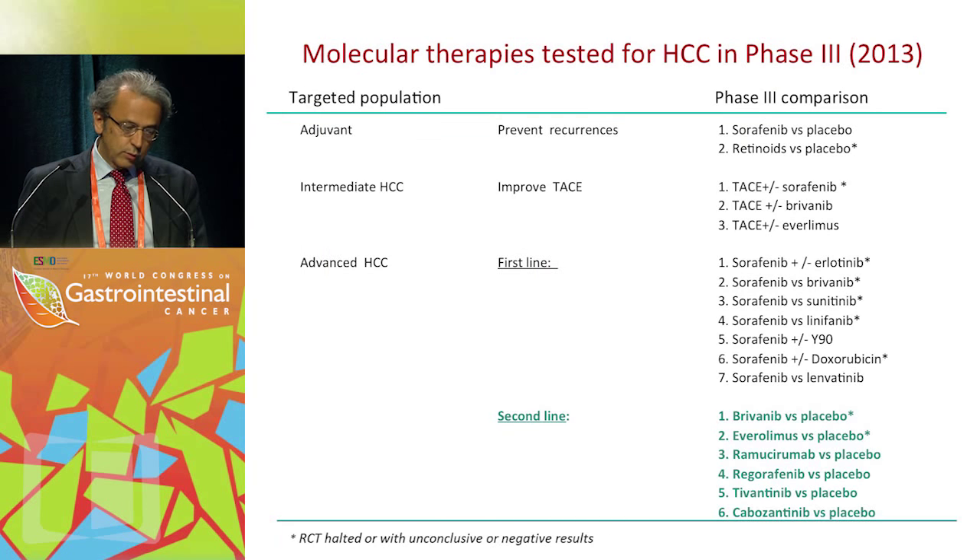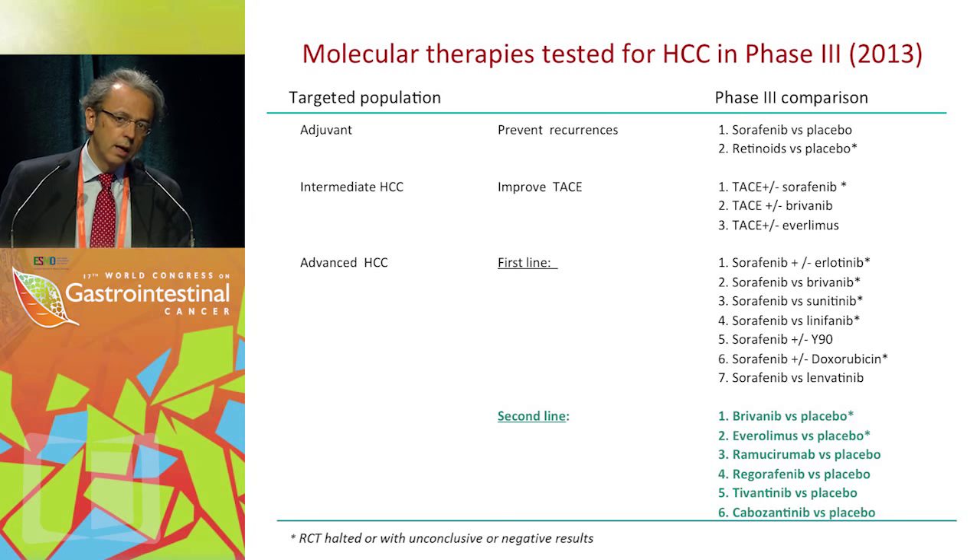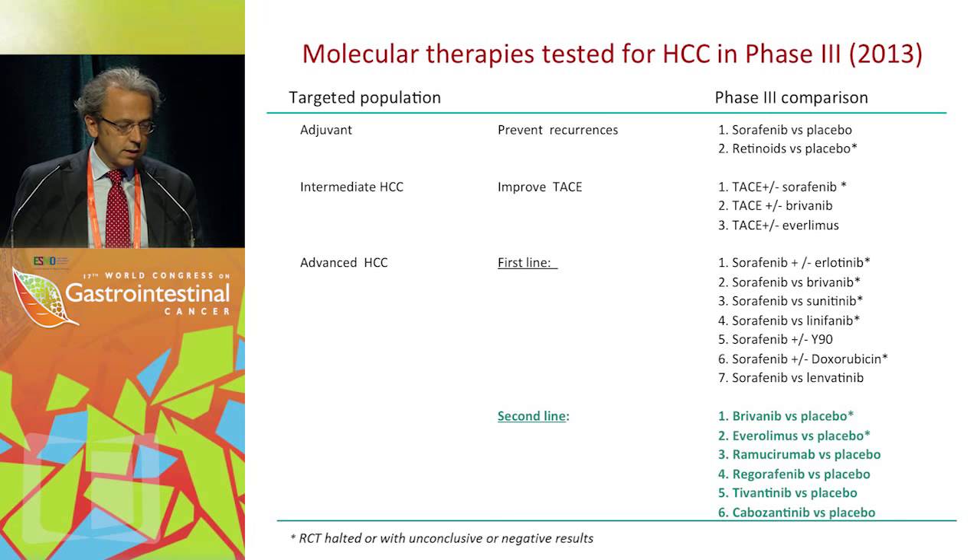Therefore, what we know for first line is that these four trials have been negative. We also recently learned that the sorafenib plus/minus doxorubicin trial conducted under a CTEP arrangement has been recently halted. We only have two trials ongoing: sorafenib versus lenvatinib head-to-head, and sorafenib plus/minus yttrium-90.